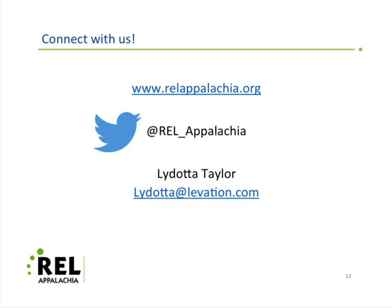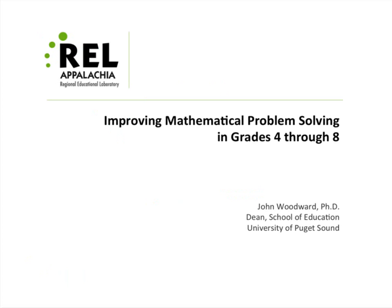If you have questions or would like to talk to us at REL Appalachia, you can see our website here, also our Twitter address and an email address. We are happy to discuss any topics with you and answer any questions that you might have. Without further delay, I would like to introduce our speaker today.